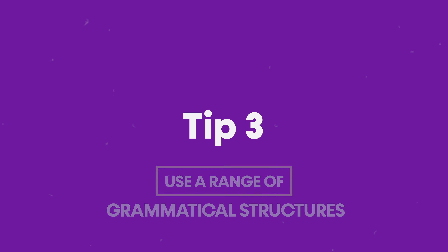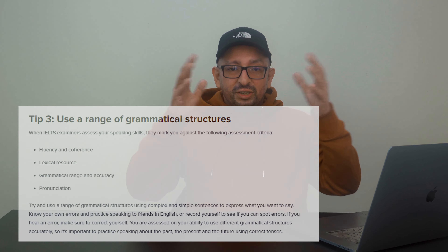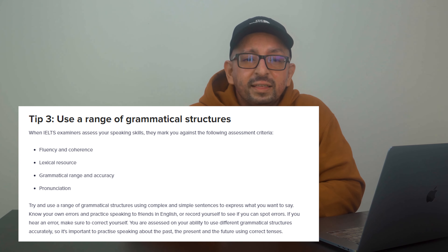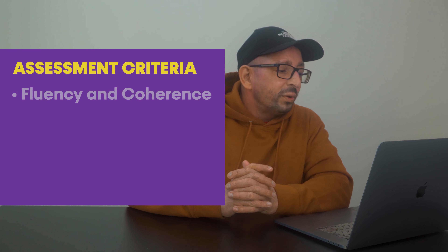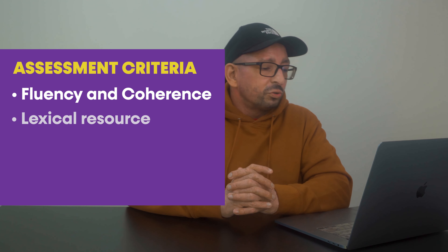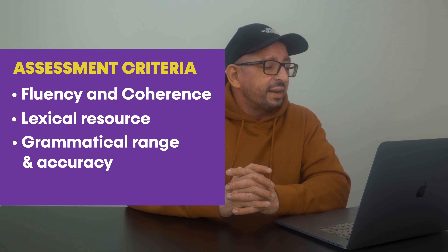The next tip is to use a range of grammatical structures. When the IELTS examiner assesses your speaking, they look at four different sections. You can view those sections online — the four assessments are: fluency and coherence, lexical resource, grammatical range and accuracy, and pronunciation.